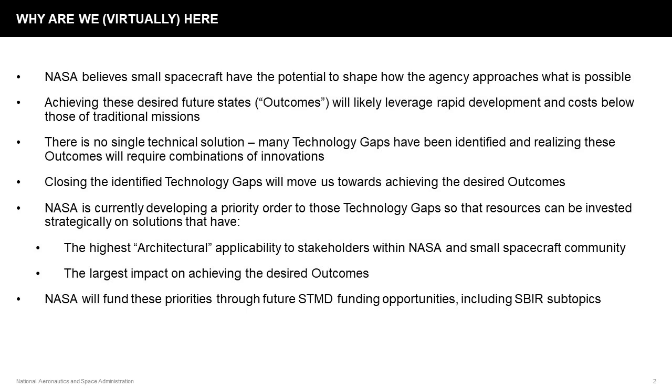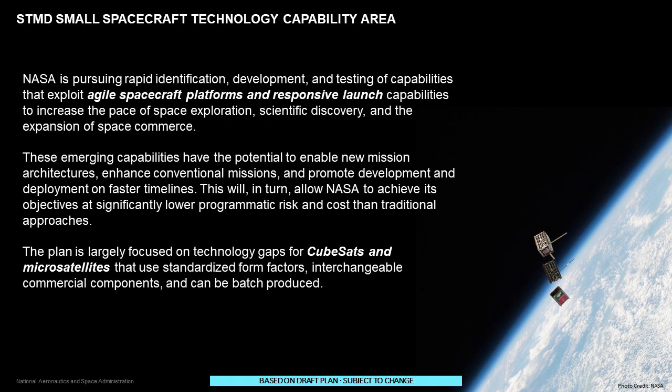I want to highlight that this plan is a draft and things will change before it is final. As of this recording, there is an RFI that will be imminently released asking for feedback from the community on the small spacecraft technology plan — please be looking for that. Small spacecraft are proving to be a disruptive innovation for exploration, discovery, and the expansion of space commerce. NASA is pursuing rapid identification, development, and testing of capabilities that exploit these agile spacecraft platforms and responsive launch capabilities. This plan is largely focused on CubeSats and microsatellites, though that size discussion is active and subject to change. The plan also covers elements of responsive launch, including suborbital capabilities.